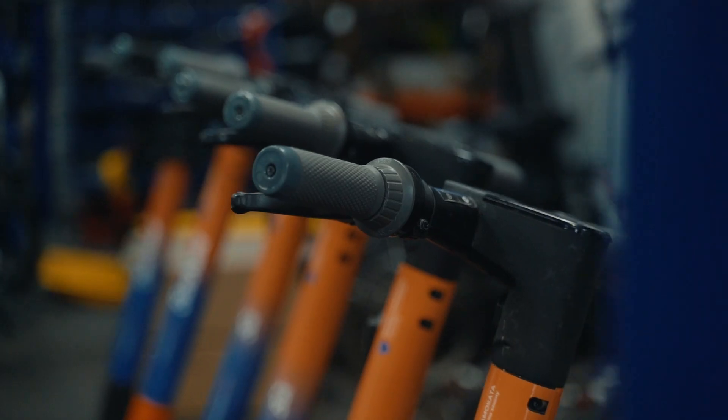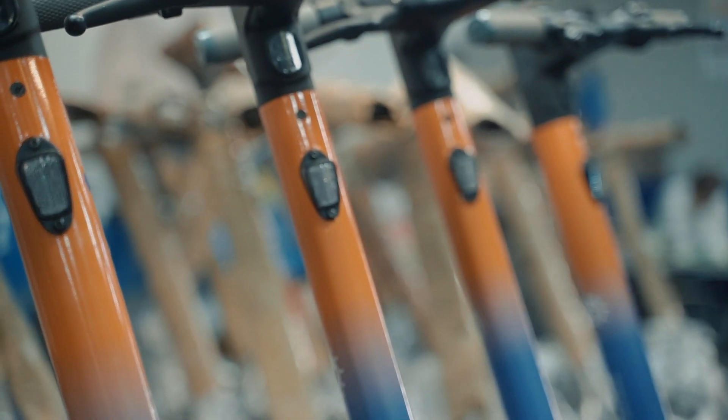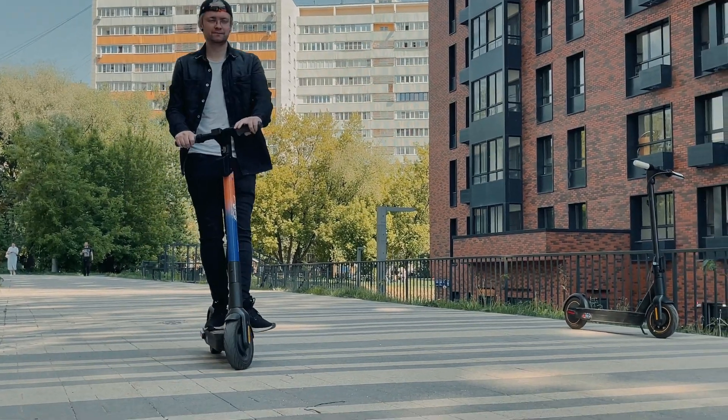Done. Now you can ride with the wind and a pleasant sound, reflecting the Sunrend brand.